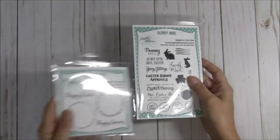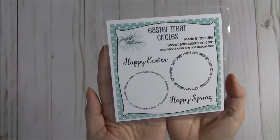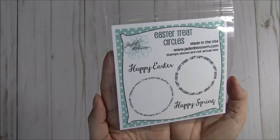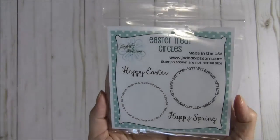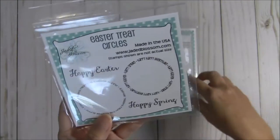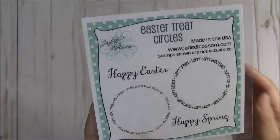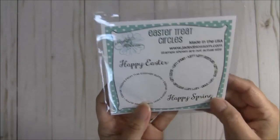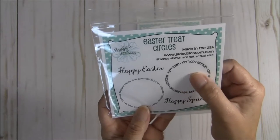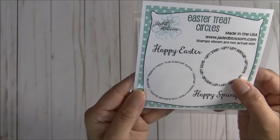The second set that we are featuring is the freebie, which is the Easter Treat Circles, and this one is just perfect for those little treats and you can totally coordinate with this set as well. It says Happy Easter, Happy Spring, Happy Happy Everything, and this one says Easter Treats from the Easter Bunny.